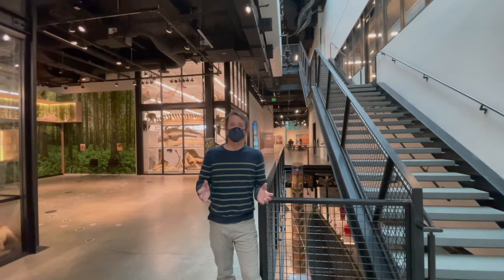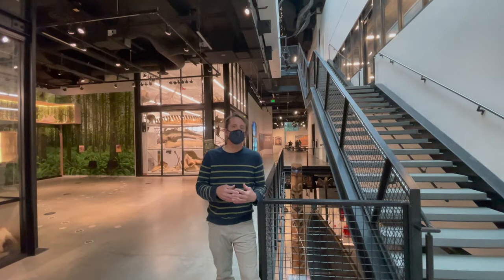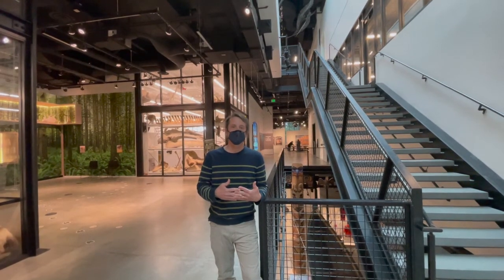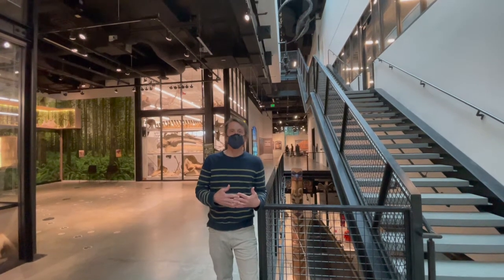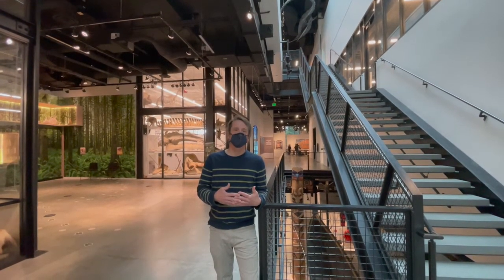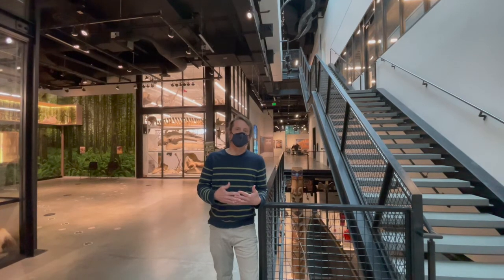That concludes our tour today. I want to thank all of the museum staff and faculty researchers for sharing their time, knowledge, and expertise with us. Most importantly, I want to thank our videographer, UW undergraduate student Isaac Epelwine, who did all of the video. Thank you, Isaac.